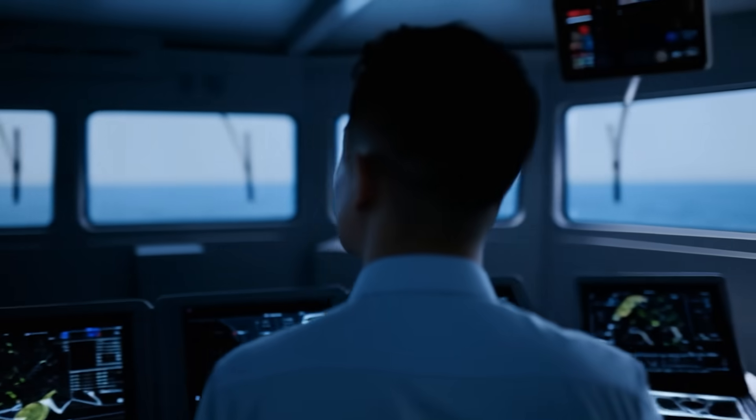The engines offer reliability and quality, and are available with SCR for IMO 3 compliance.